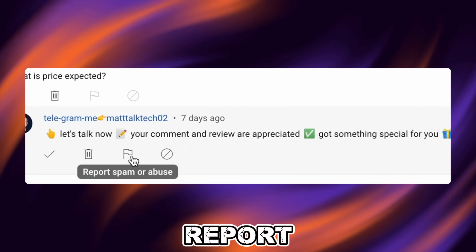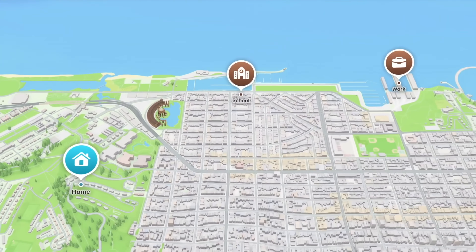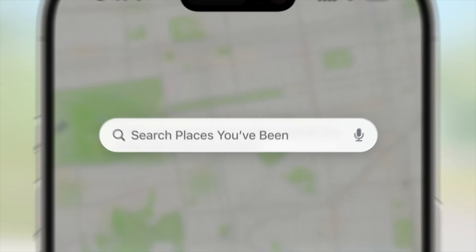The seventh big upgrade is Maps. Maps can now learn your daily commute as you move along, recommend which route to take, and factor in stops like shops along your route. Apple can also track places you've visited in the past so you can share those locations with someone — which is definitely useful.